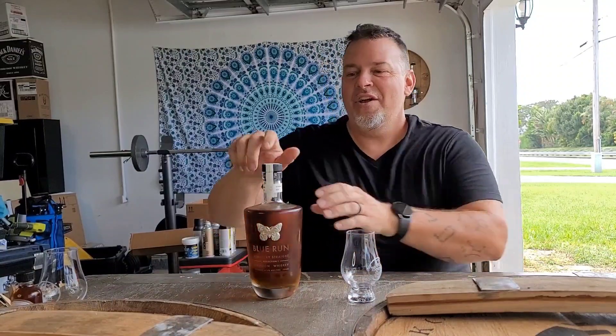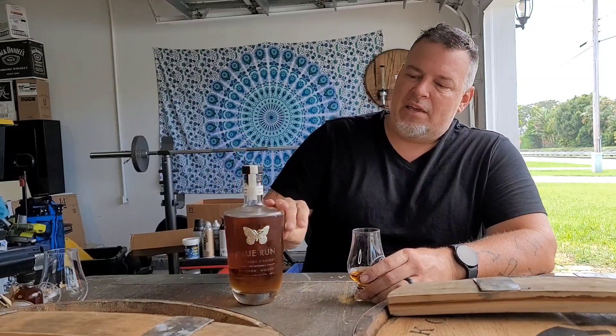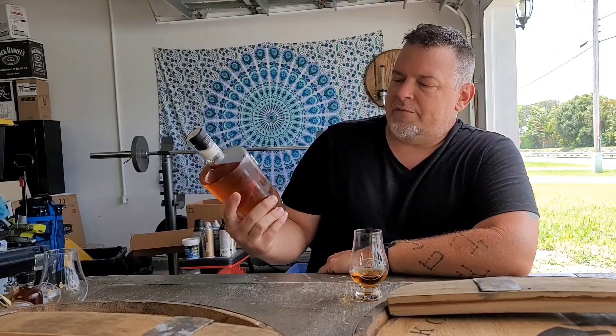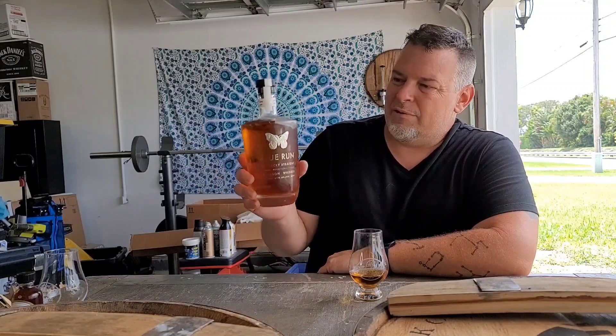Welcome back to another Bourbon Santa video. Today we're gonna do a little Blue Run. This is Reflections 1. This was a release they put together — the marketing story is that it reflects on the last couple years and how crazy the world has been. This was sent to me by Todd Trent, one of my patrons. This is a 95 proof, 47.5% alcohol — Blue Run Reflections 1.